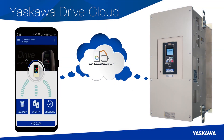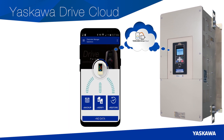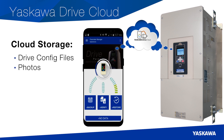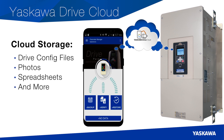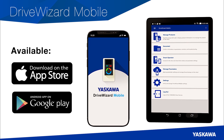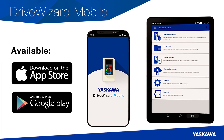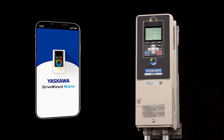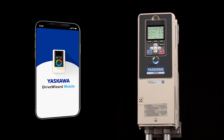DriveWizard Mobile also provides access to free cloud storage. Upload, store, and retrieve a wealth of information such as drive programming files, photos, spreadsheets, and more with the help of DriveWizard Mobile. And it all starts with downloading DriveWizard Mobile from the App Store or from Google Play. The HV600 becomes the most convenient drive to operate with the help of DriveWizard Mobile.